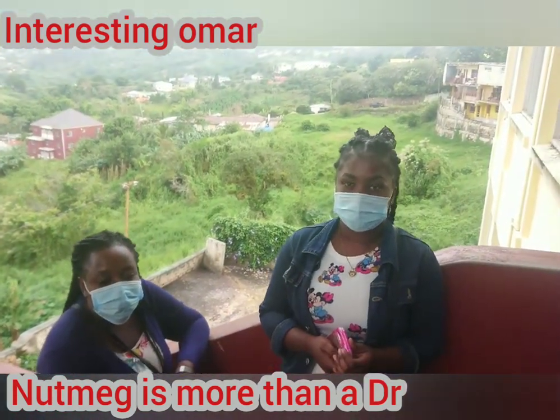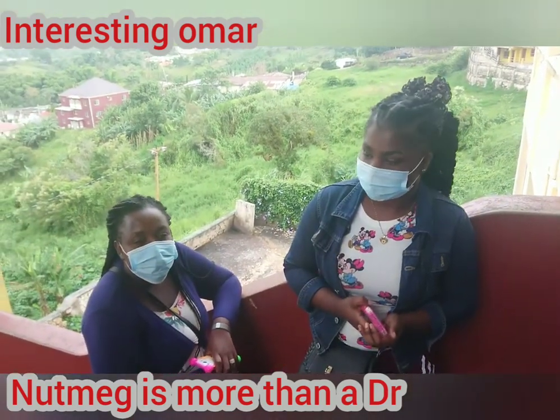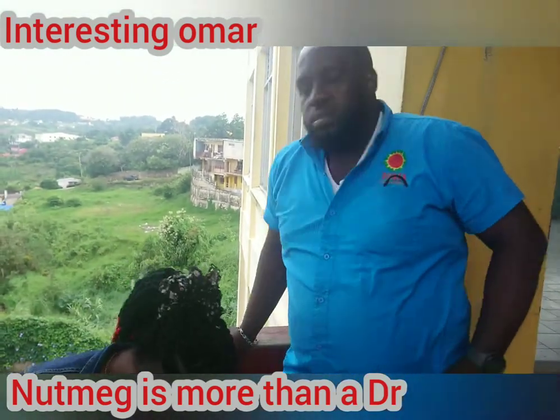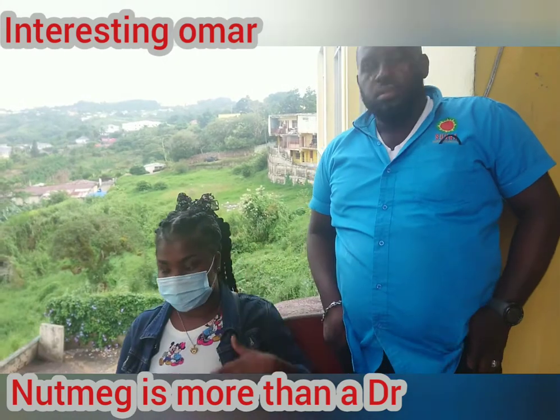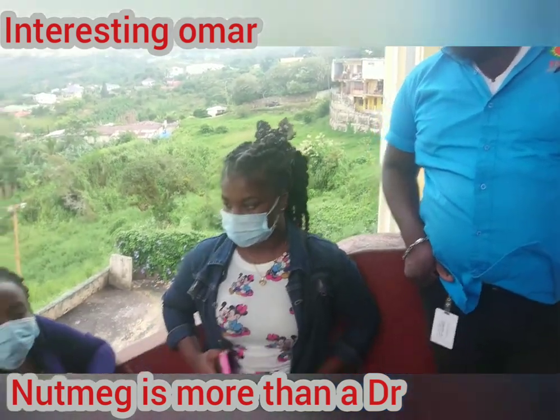The majority of people use nutmeg just for flavor, and yes, it is good for flavor. But nutmeg actually has so much health benefit — I could go through a whole book of health benefits from nutmeg.